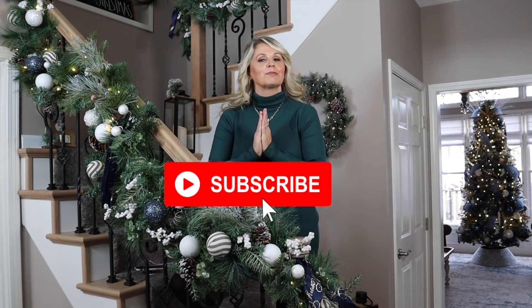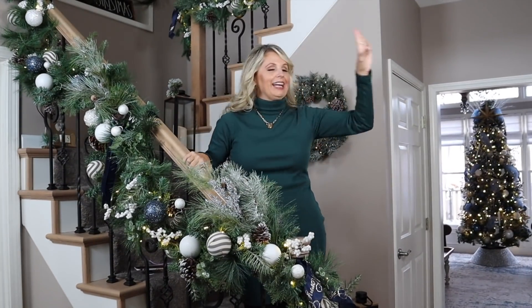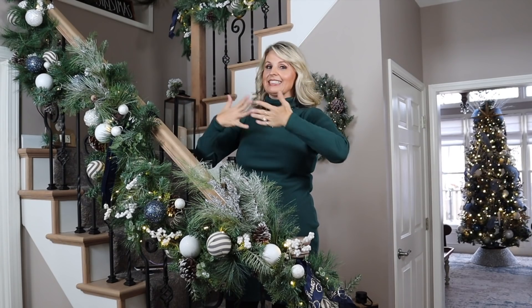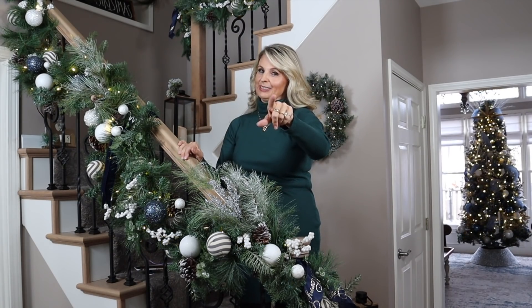I would like to invite you to subscribe to my channel and hit the little notification bell so you never miss out. Let's get started right here in my entryway. Obviously this is the first thing you see when you walk into the home. I always say it should start on the front porch, but my front porch Christmas decor is coming soon, so come back for that.